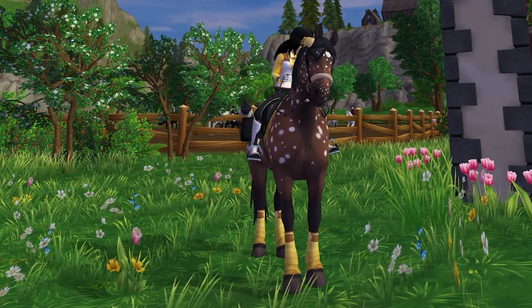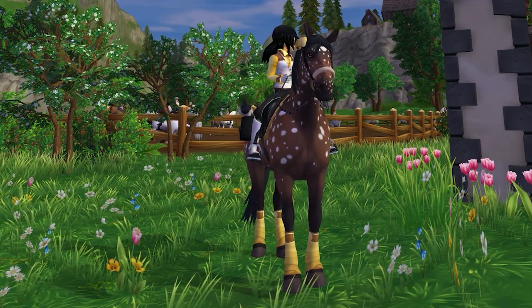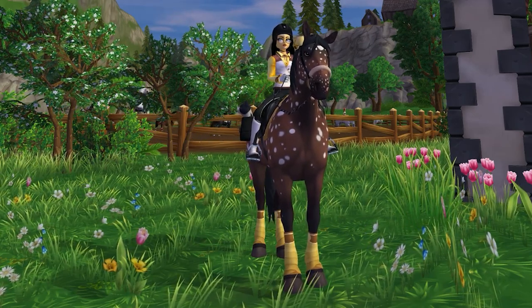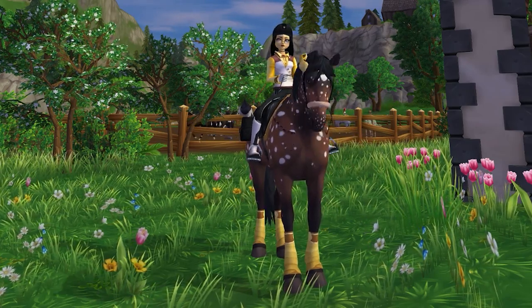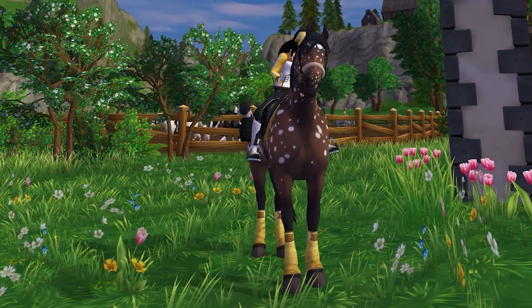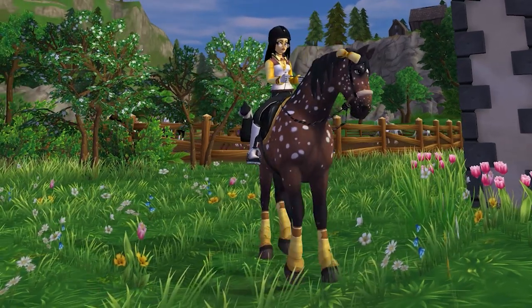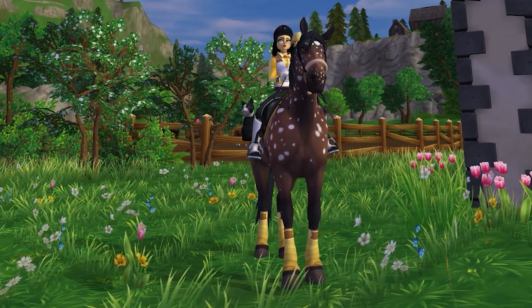Next week we have the new English thoroughbred colors coming out. When they released it last year, the new curly horse colors were coming out the next week as well — coincidence, I think not. But anyway, today we also have new tack, so I can finally stop having to reply to people when they ask me where I get the tack sets.